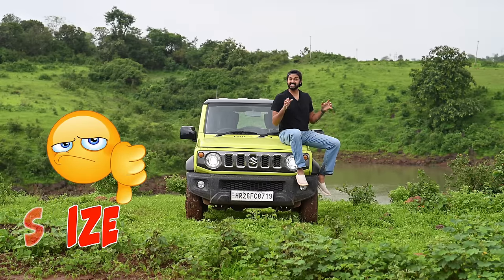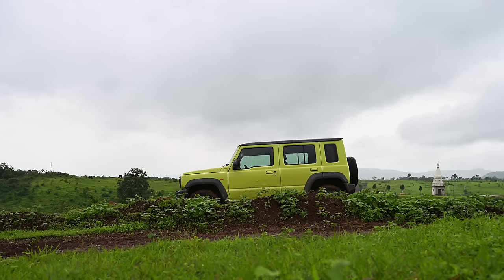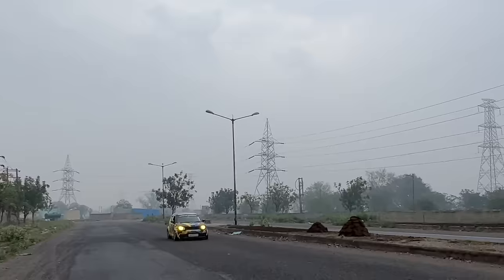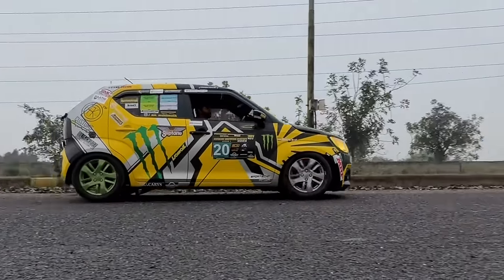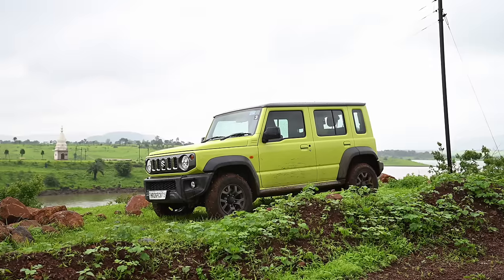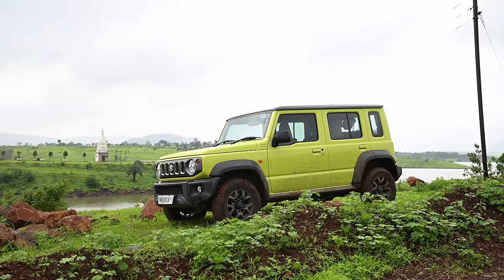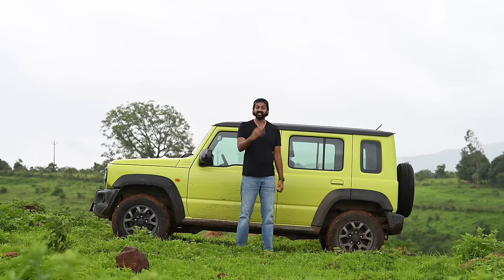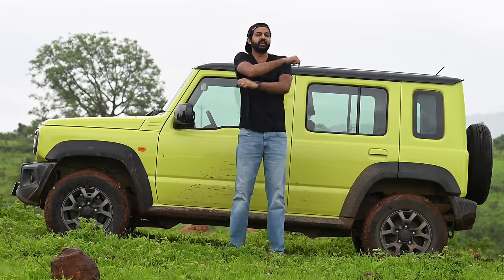The biggest con is the size — it's very small, or in other words, it's Chintu Mintu. Four people say that the Ignis is wider, and the Ignis is actually wider than the Jimny, and the Ignis is just a hatchback. The length of the Jimny with the spare wheel is identical to the Thar without a spare wheel, and this car is a 5-door while the Thar is a 3-door. Just imagine how small it is.